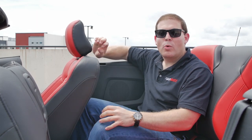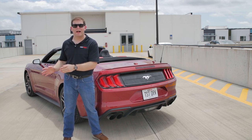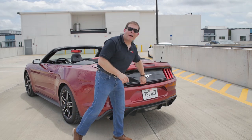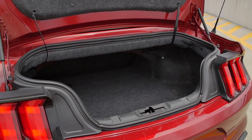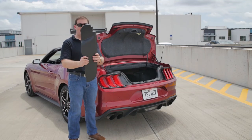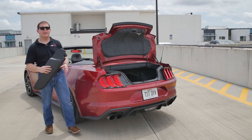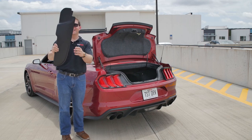The convertible top does eat into trunk space a little bit but less than you might expect. When you opt for the convertible you get about 11.4 cubic feet versus 13.5 in the coupe. I can't figure out if the back seats fold in the convertible model — I know they do in the coupe but haven't found that latch. Storage is not terrible though — the opening is bigger than you'll get on a Camaro convertible. The only odd thing is some plastic panels stored in the trunk that go on the roof line to make it look more sleek.